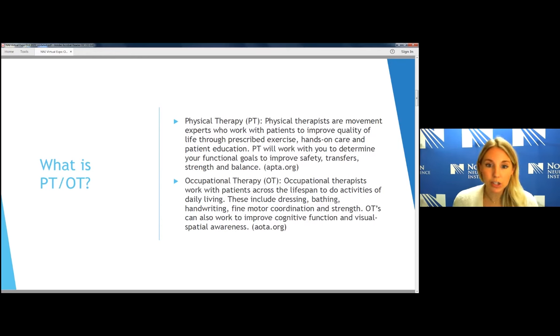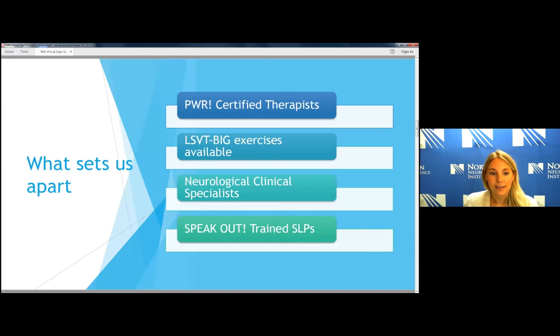What sets us apart: our physical therapists and occupational therapists are POWER-certified. Parkinson Wellness Recovery is what POWER stands for. It was developed just after the LSVT Big exercises were developed, which some of you may have heard of. We are all trained in this POWER certification, with lots of different adaptations that can be tailored towards your needs and Parkinson's-specific impairments. LSVT Big exercises are also available.